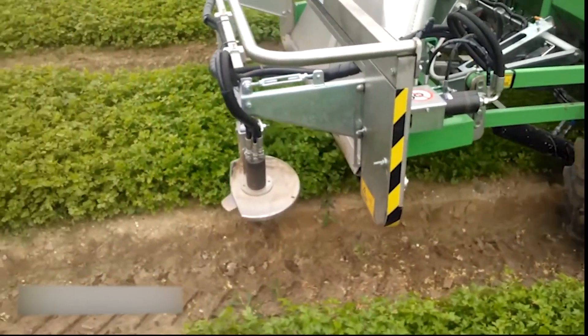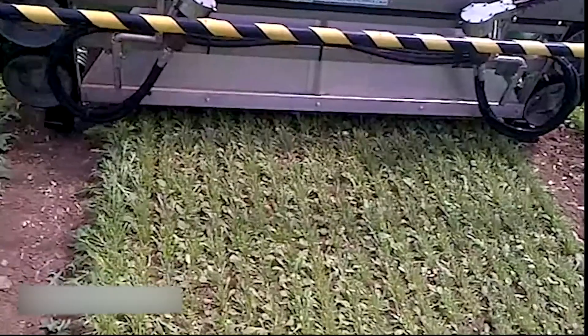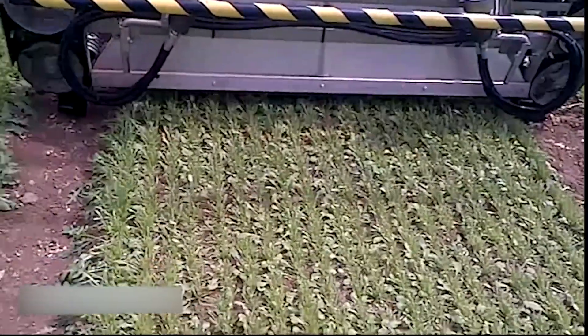The Hoover rocket vacuum is designed for continuous use, and when the bin is nearly full, it can be easily emptied onto a support truck without the need to switch off the vacuum.